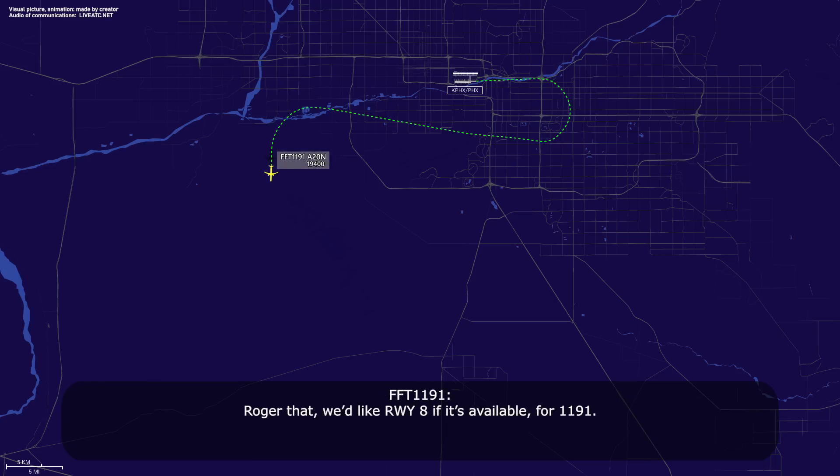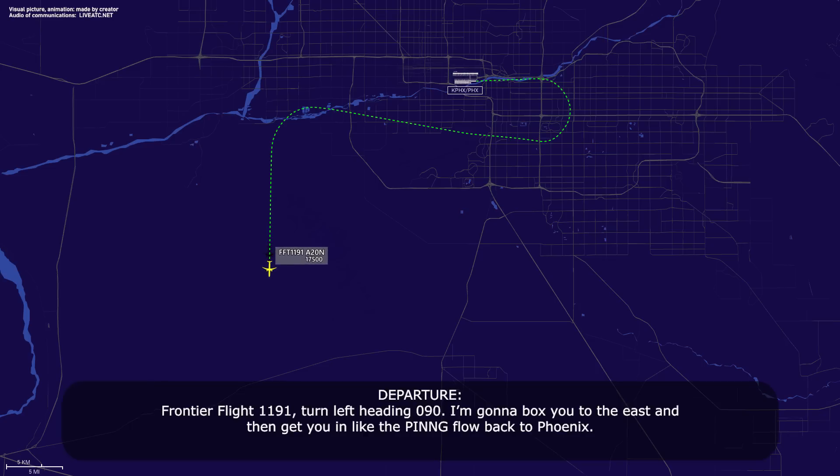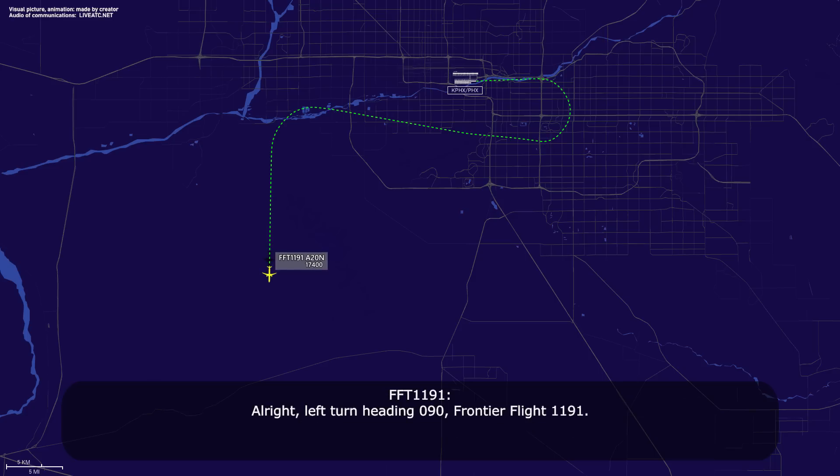Roger that, we'd like runway 8 if it's available, Frontier Flight 1191. We can do that for you — expect runway 8, Frontier Flight 1191. Frontier Flight 1191, turn left heading 090. I'm going to box you to the east so they can get you into the flow back to Phoenix. Alright, left turn heading 090, Frontier Flight 1191.